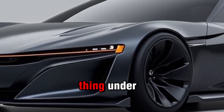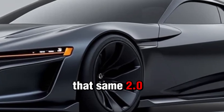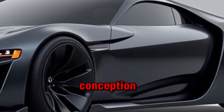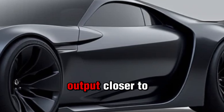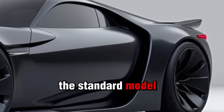For those who want both power and efficiency, Honda is also offering a Prelude Hybrid version. It combines that same 2.0-liter turbo engine with a hybrid motor to give you an extra boost of power while keeping fuel consumption in check. This hybrid setup pushes the combined output closer to 360 horsepower while offering better fuel economy than the standard model.